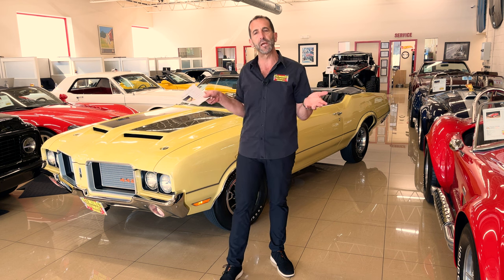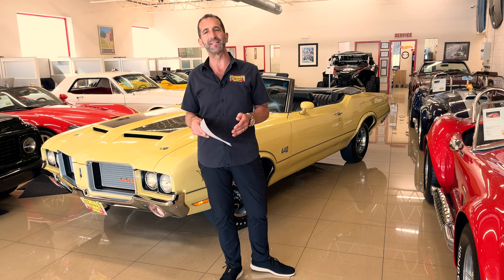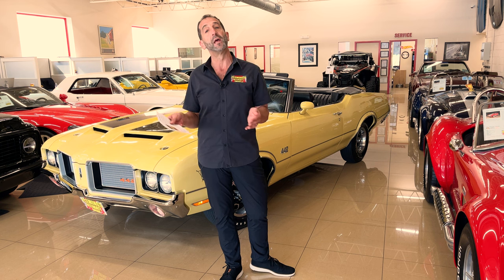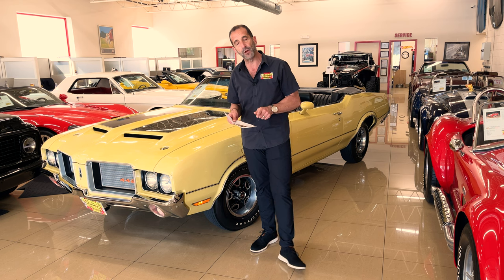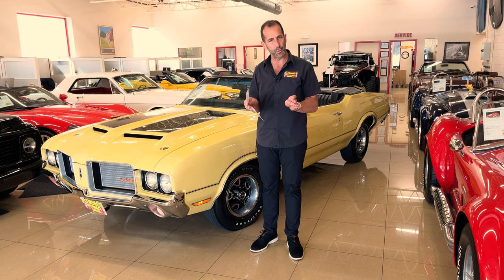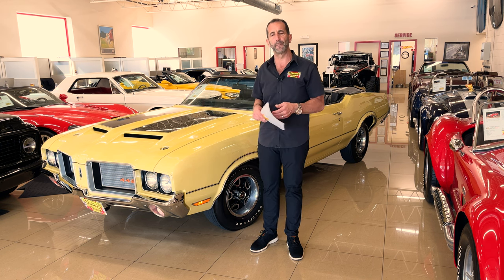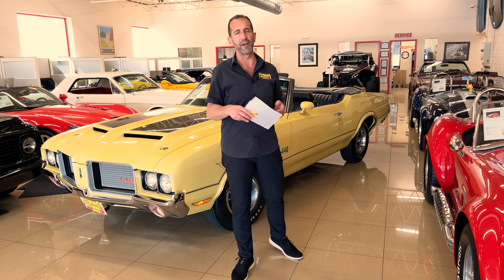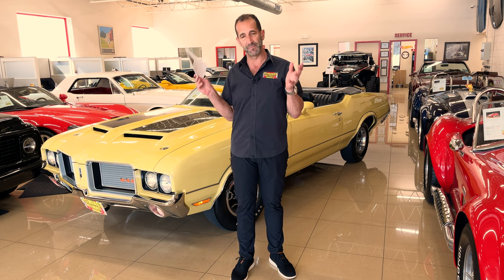They almost made 300,000 Cutlasses that year — 300,000 just Cutlasses. They made 700,000 Oldsmobiles. This is one of 1,029 built. How many are left? Half of that. And how many are left with matching numbers in this condition? The likelihood of seeing this car again at a car show is almost non-existent. This is an amazing piece.